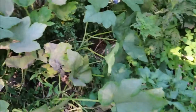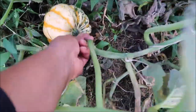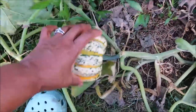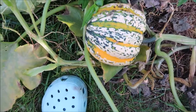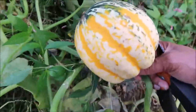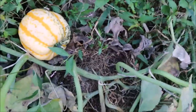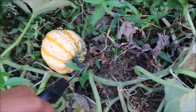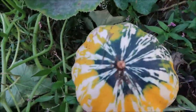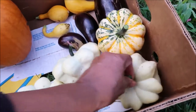I saw this one here — this is a different type of pumpkin, but isn't this pretty? Look at that. Look at the skin. Isn't that gorgeous? That is so nice — look at the coloring. I'm going to harvest this one too. Very pretty. To add with my others so far. Nice.